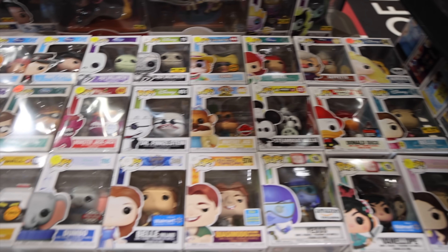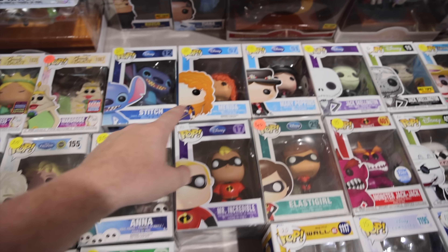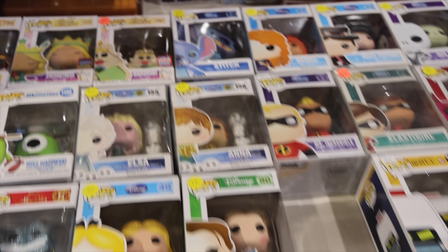So many different Disney characters, and some of the ones from the original sets too. We've got Mr. Incredible, Merida, Mary Poppins, as well as Elastigirl and Jack Skellington. Oh, and I can't forget over here — Stitch. What a cool set to see.